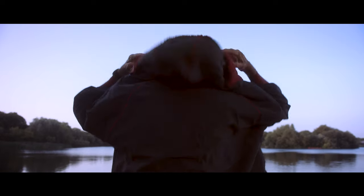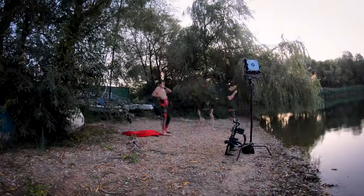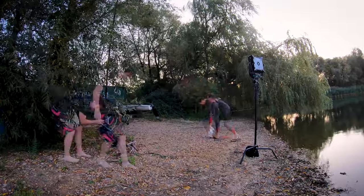We recently filmed a short social media promo for a water sports centre and the film focused around one of their most popular activities, open water swimming. We deliberately filmed at sunrise to capture the already stunning location in its most beautiful natural lighting conditions, but also brought along the Light Panels Gemini 1x1 light to really help enhance the piece.